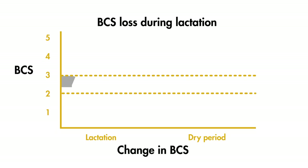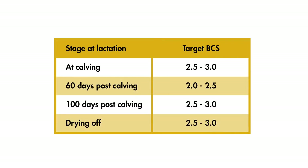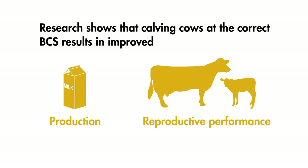All cows will lose condition after calving, but the aim is for cows to lose no more than half a unit of body condition score between calving and 60 days post-calving. One unit of BCS equates to 10% of body weight. BCS targets are available for different stages throughout the lactation, allowing herd managers to take action on cows not at target BCS for crucial stages. Research supports these targets and demonstrates that calving cows at the right body condition results in improved production and reproductive performance.